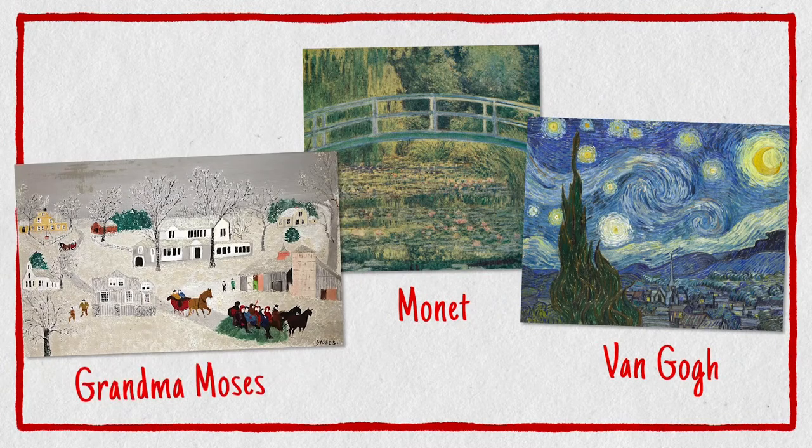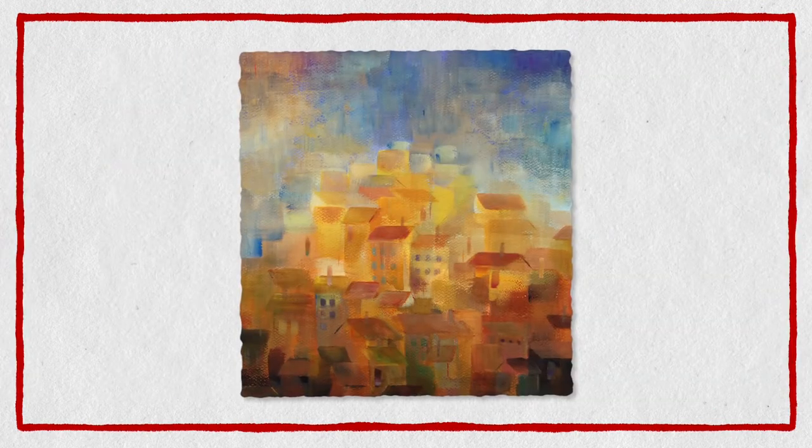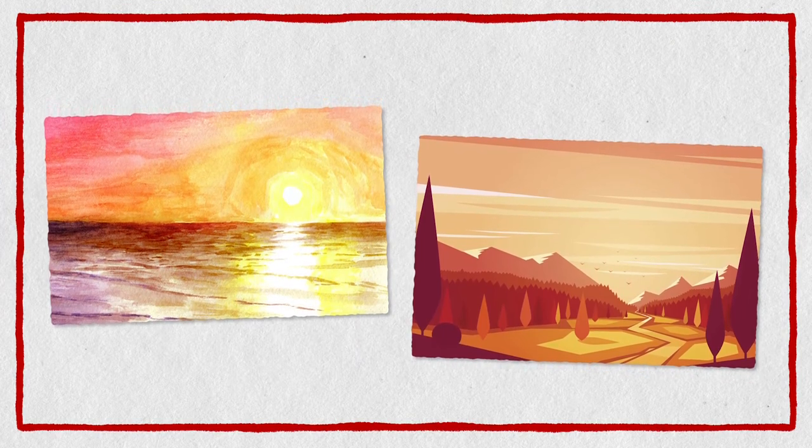That sounds really fun, yeah. So, landscape painting — it's kind of like one of those things that all artists do. Some artists try to capture nature's incredible beauty. Some are inspired by impressive architecture. Sunsets are always a fun thing. So let's find something that inspires us and try to recreate it.